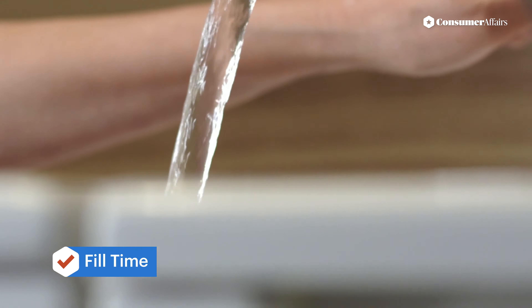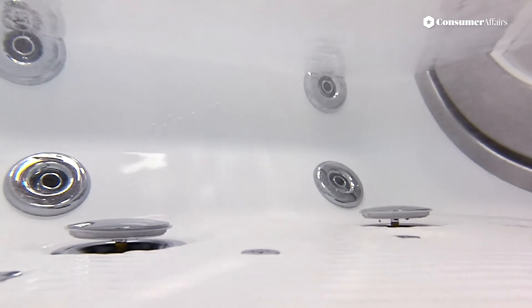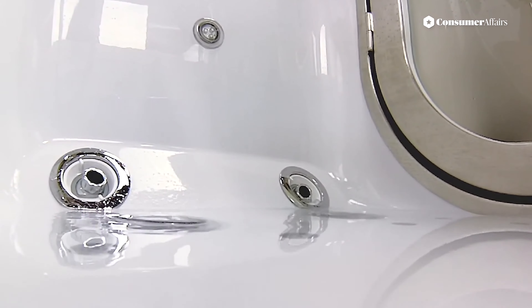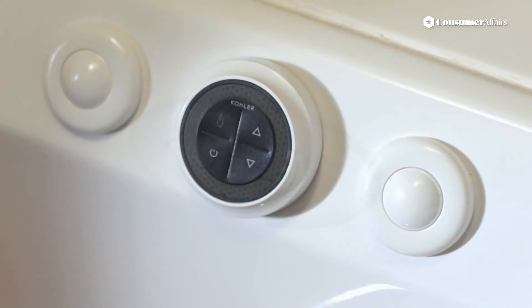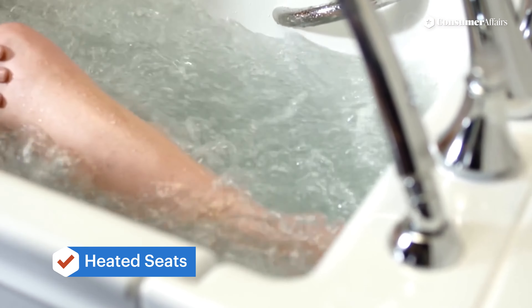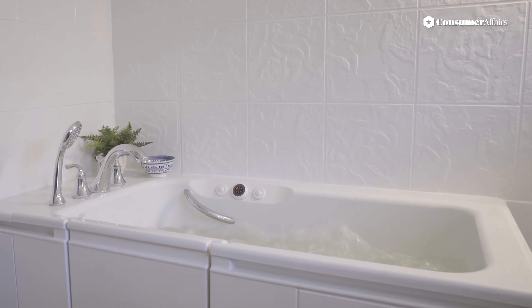To enter or exit a walk-in tub, you would first need to fill or drain your tub. Filling a tub takes about seven minutes, while draining takes about three to five minutes. Heated seats, though an add-on feature for most tubs, can help keep you warm while your tub fills or drains.